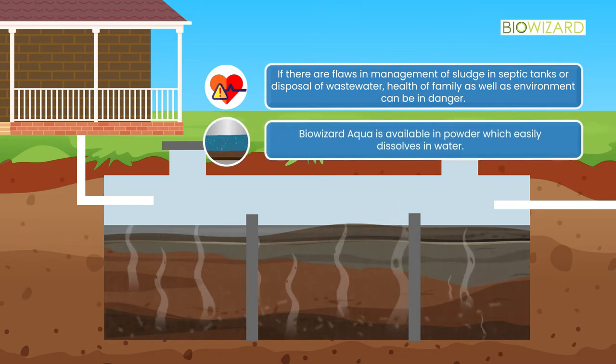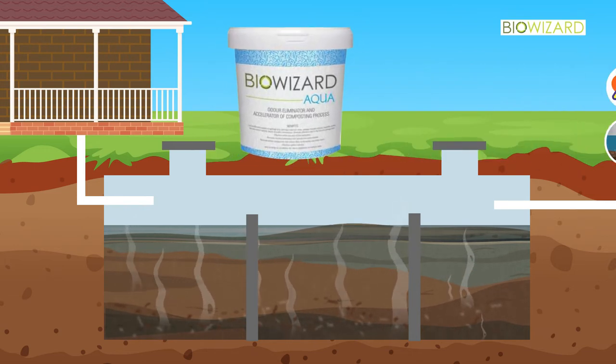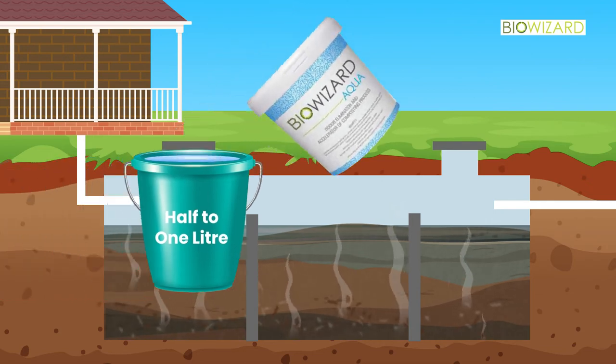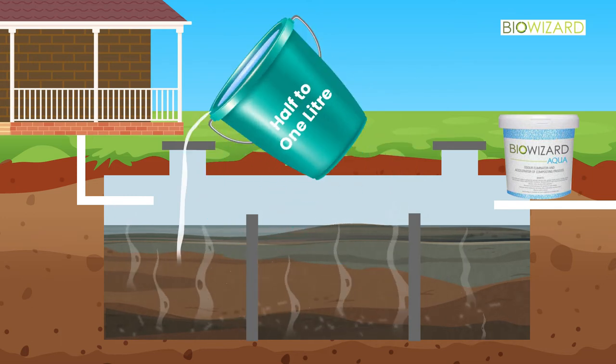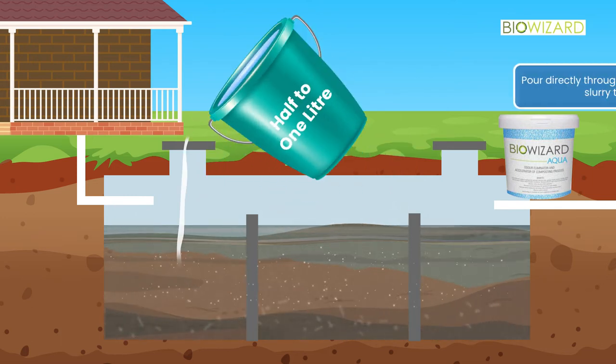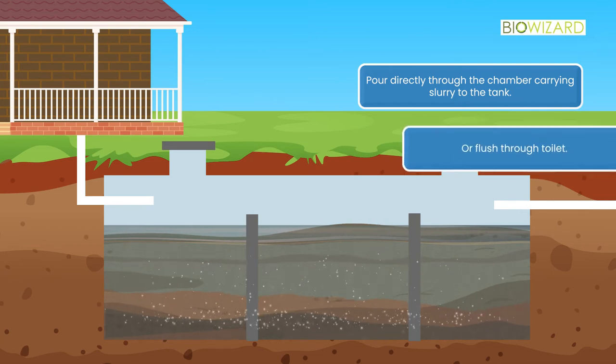To deal with this, specially researched BioWizard Aqua is available in powder form which easily dissolves in water. A specified quantity should be mixed with water for 2 to 3 hours and poured into a septic tank in liquid form — either directly through the chamber carrying slurry to the tank, or flushed through the toilet.